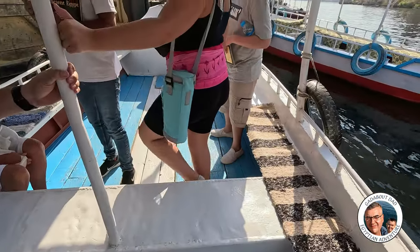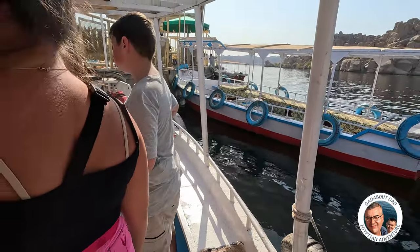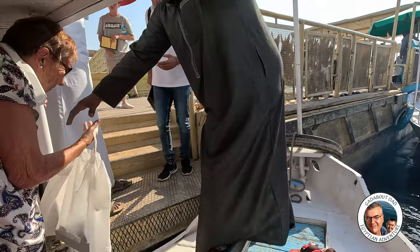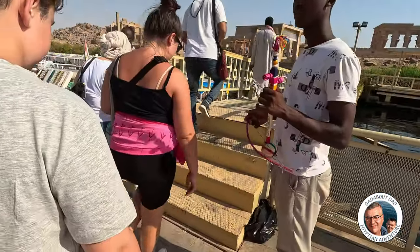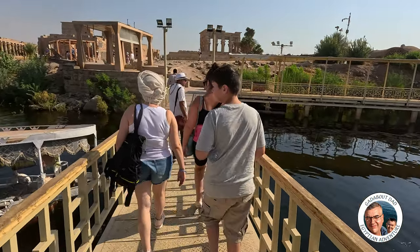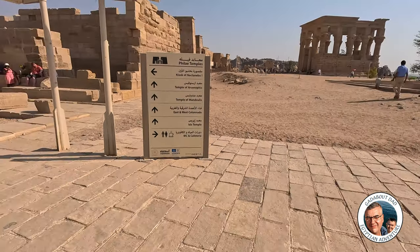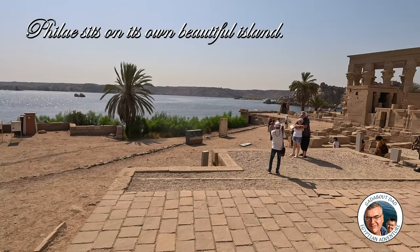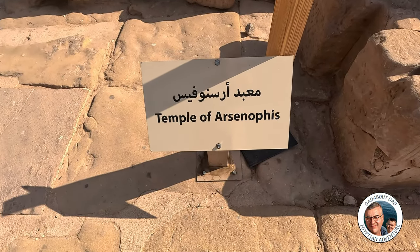Got to negotiate getting off the boat now without breaking our necks, also trying to do it without touching anything, which is awkward. Temple of Philae — it's massive. Is that the Temple of Arsnuphis? Temple of Arsnuphis.